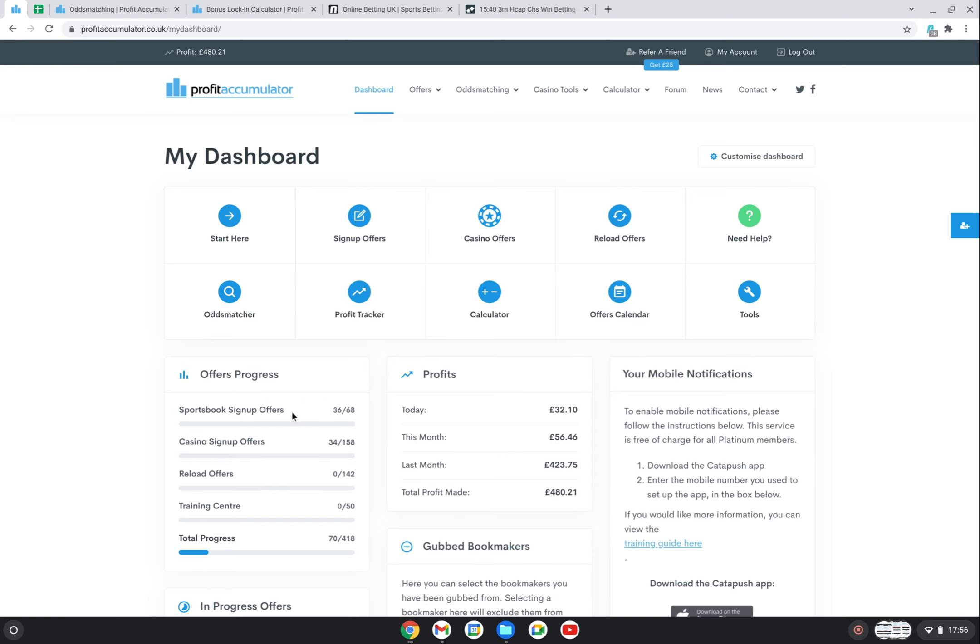You can see here I've done 36 out of 68 sign-up offers, and they are in order of complexity - they start with the easiest ones. I'm not going to go into them because I don't want to be in trouble with Profit Accumulator. I'm hoping it's okay to show this page. Bottom line: so far I've been nothing but impressed with the kind of opportunity going on here. I've actually started working through casino offers as well.